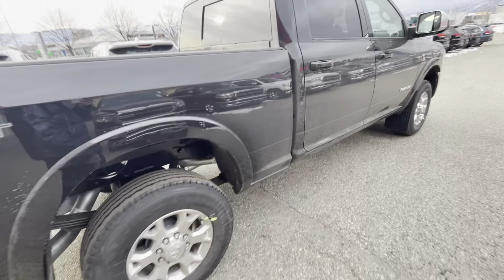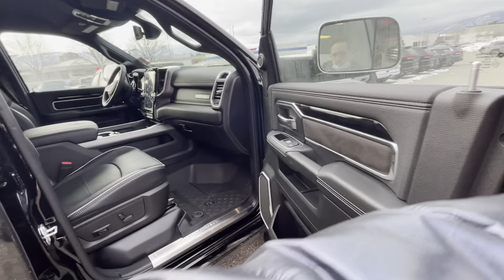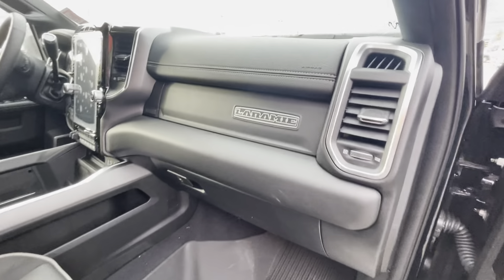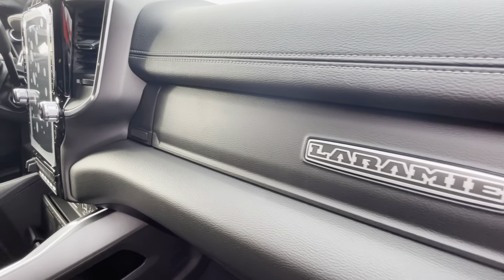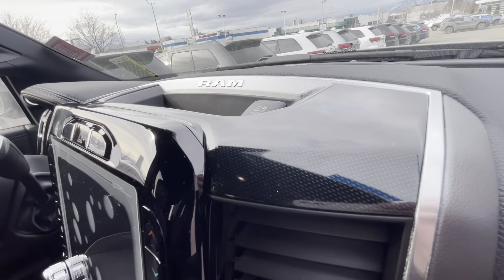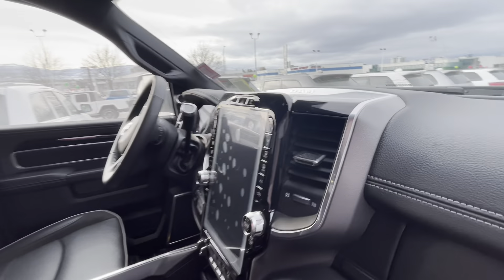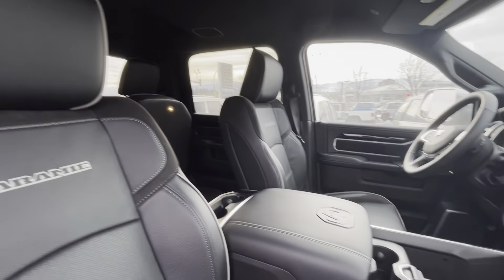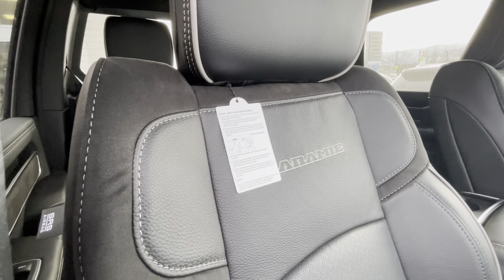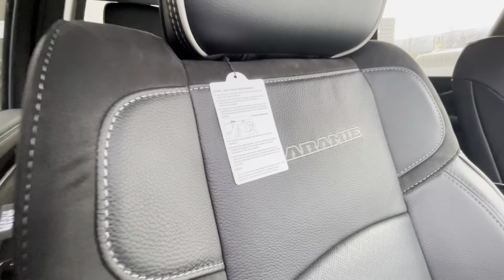Come around on the passenger side and open up the front here as well. As you can see, beautiful Laramie logo built right into the dash with that contrast stitching. You almost get that kind of — I don't know if you can see it on the camera here very well — but it's almost like a carbon fiber kind of insert there all the way around on the top of the center console. And then as I said, this one just came off the truck, so you actually get the tag still on it for the four-way head restraints there.